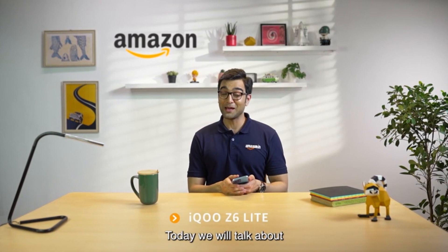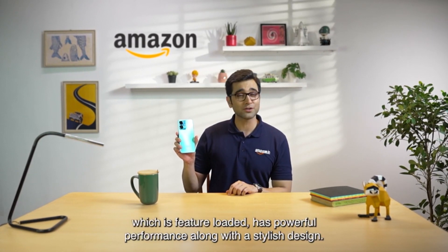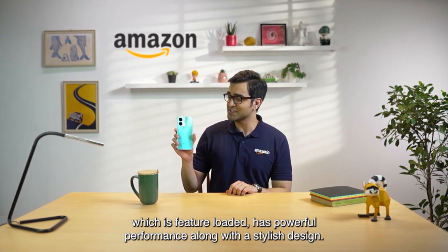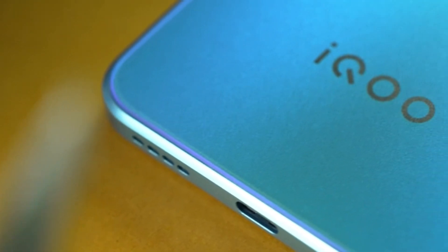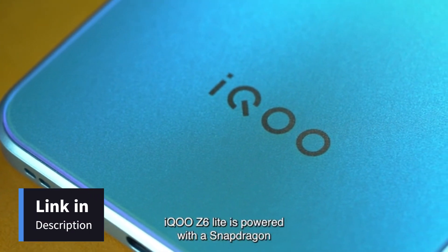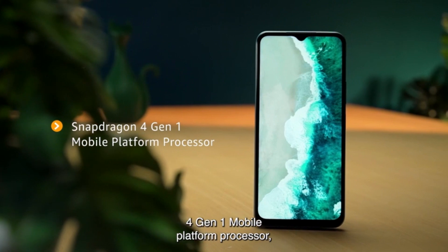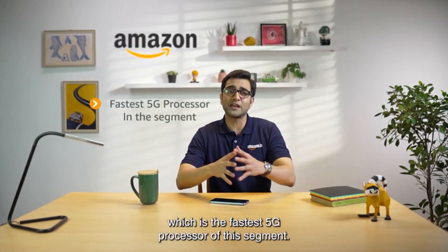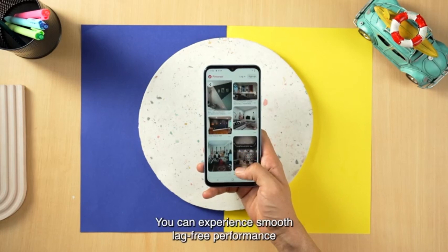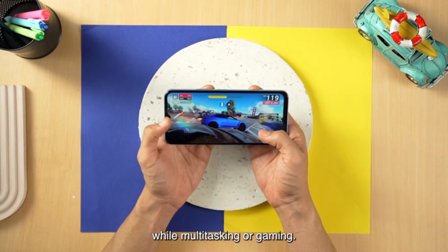Namaskar and welcome. Today we have the iQOO Z6 Lite 5G, which combines features, performance and a stylish design. In the iQOO Z6 Lite 5G, you'll find the world's first Snapdragon 4 Gen 1 mobile platform processor, which is the fastest 5G processor in the segment, offering multi-tasking, heavy gaming and all the features with lag-free and buttery smooth performance.